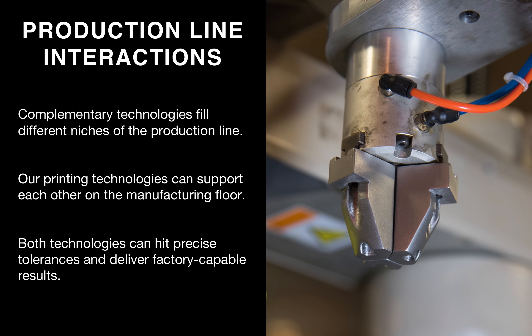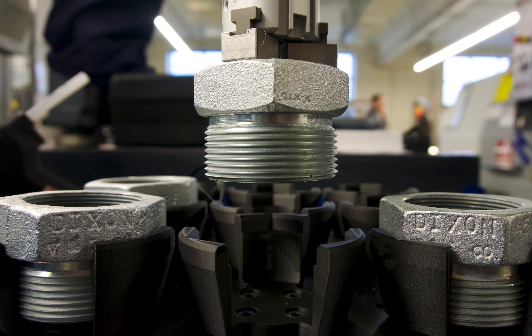Here we have one of our customer examples: Dixon Valve & Coupling uses metal 3D printed gripper jaws to precisely grip the couplings they manufacture on their production floor. A robotic arm comes in and needs to precisely locate and grab these parts to move them between manufacturing processes. We can use composite printers to print a lot of the workholding and alignment tools that assist in this process. All of the couplings are seated within composite printed fixtures, so when the metal printed gripper jaws come down, the robotic arm knows exactly how the parts are oriented, and the coupling can be picked up and placed precisely.